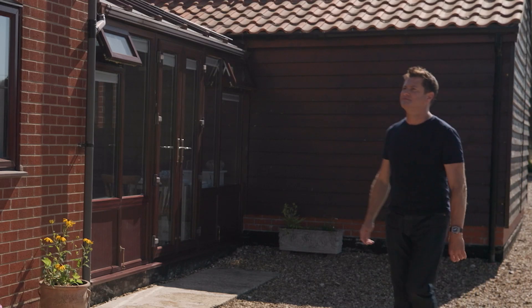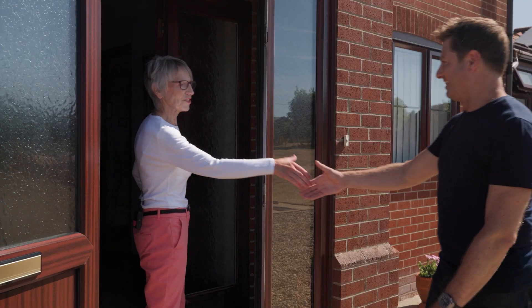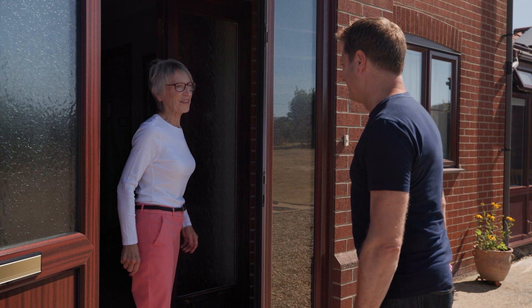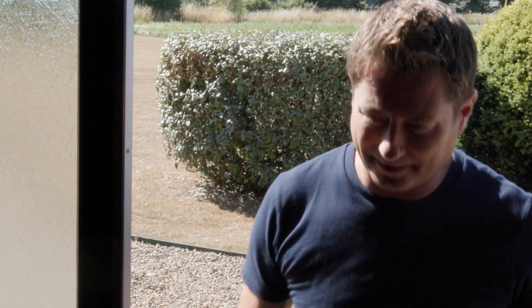Gloria and her husband Les have lived here for over 30 years. Good morning Gloria, nice to see you. Thank you for welcoming me in on such a beautiful day.